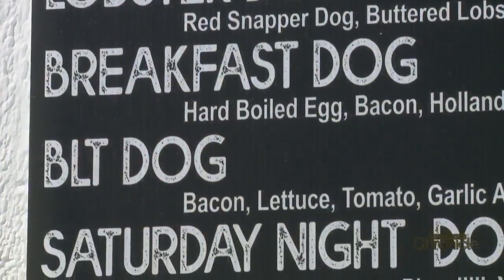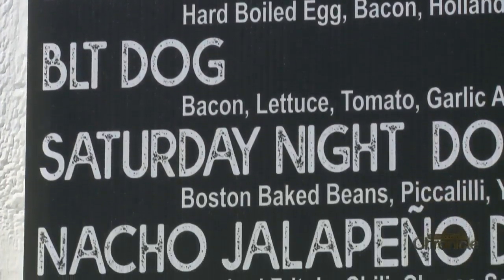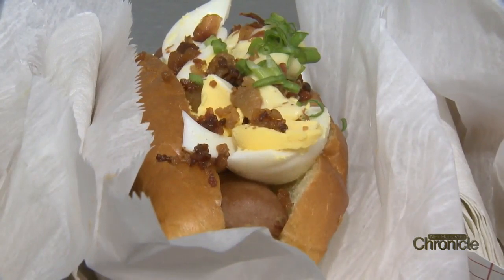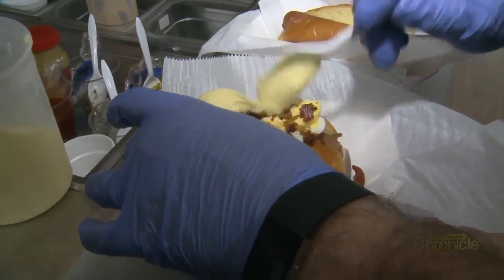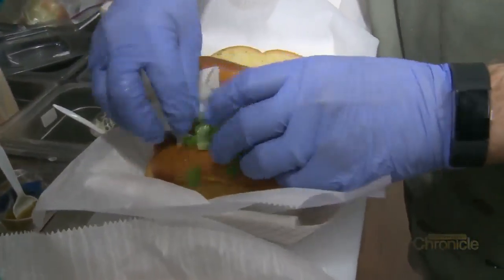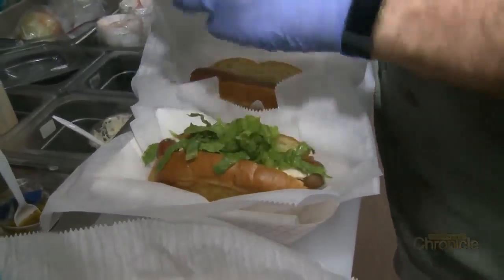Unique toppings to satisfy everyone's taste buds, and it doesn't stop at lobster. There is the breakfast hot dog topped with bacon and eggs, and then we just top it with a little bit of hollandaise. The BLT dog — lettuce, chopped tomato.